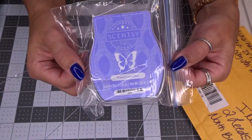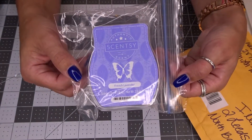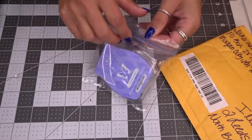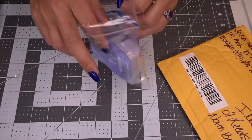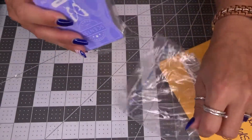She did a giveaway for Scentsy, and you were able to pick the scent of Scentsy soap that you would want. So I picked this French Lavender, and I can smell it already, and it's not even out of this Ziploc bag.